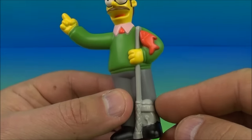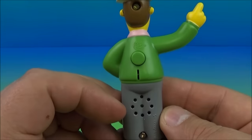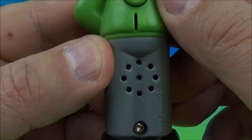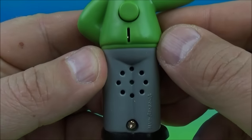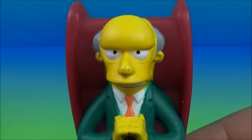Next up is Ned Flanders. Look at this, this is great — you know why? Because I absolutely love to go fishing and he's got a fishing pole with a little fish hanging off there. This is great. Push the button — 'Is there room for one more, Flanders?' Awesome, yes!